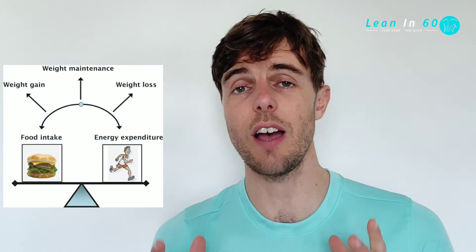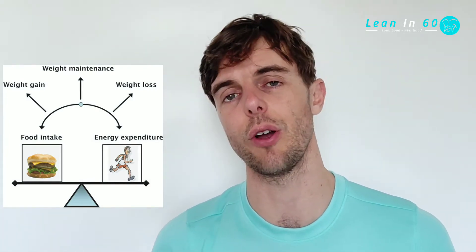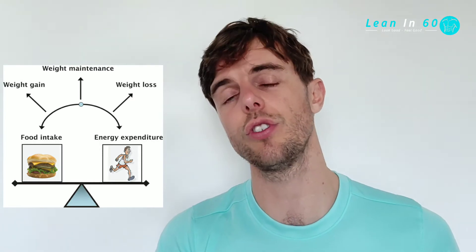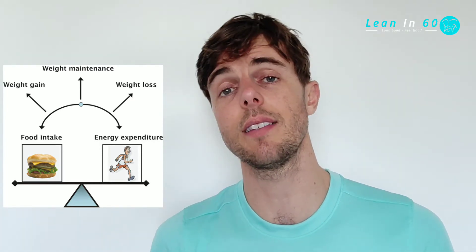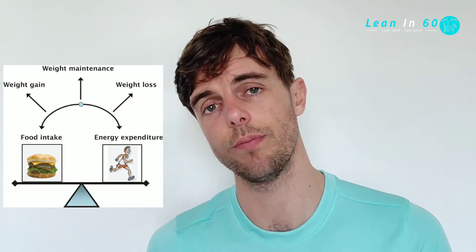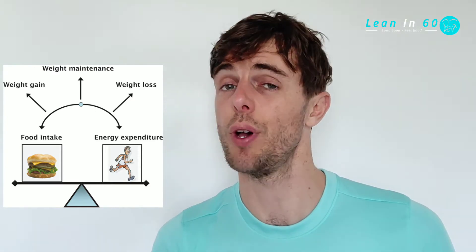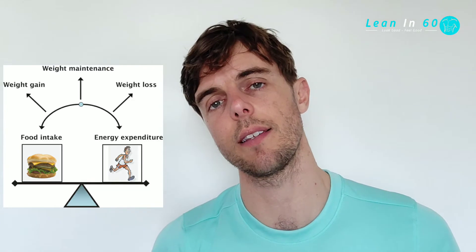The great thing about using calories as a way of controlling your weight is that you're in total control. You have the power to change which way you go — do you want to stay the same, lose weight, or gain weight? This is easily achieved by calorie control. If you'd like to burn more calories, you need to move more. If you'd like to burn less, then you can move less. Using this as a basic overall principle for your goals is going to be hugely beneficial when it comes to long-term progress.